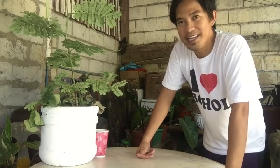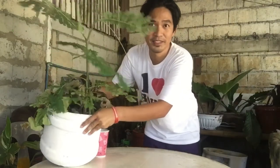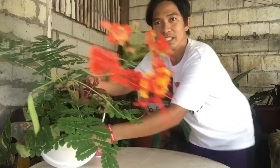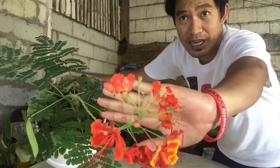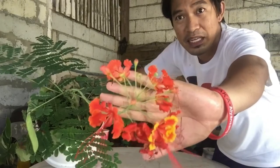This is our propagation area in the house. So for today's video, we'll be teaching you how to propagate the caballero plant. When it grows, this is how it looks like. These are the flowers of this plant — it's red, and there are two other varieties that I know: the one with pinkish flowers and yellow ones.